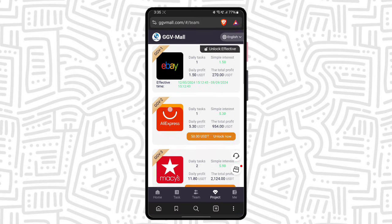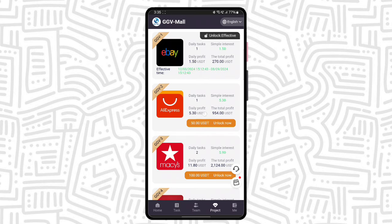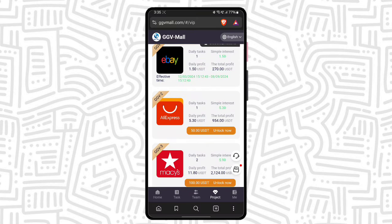There is a project option where you can see the VIP options and their daily profit and total profit. This platform is very good. If you have USTRADE, you can invest and get the daily profit and total profit amount. Daily profit you can collect in the task area.